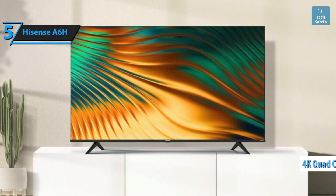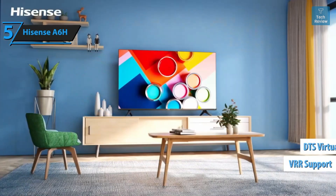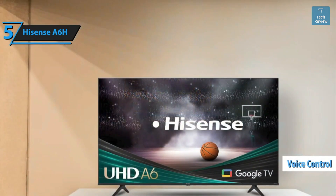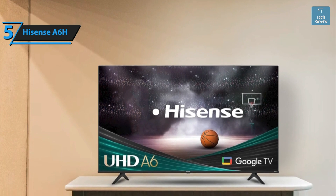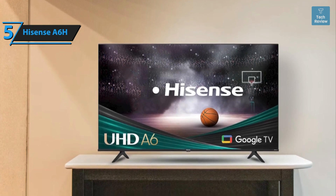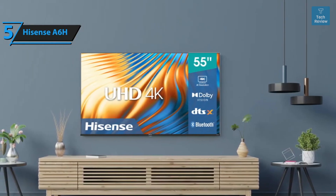It operates on a 4K quad-core processor and features an IPS panel with direct LED backlighting and a refresh rate of 60Hz. Additional attributes include VRR, DTS Virtual:X, and Google TV 11.0, which offers Chromecast, voice control, Bluetooth streaming, and Wi-Fi connectivity. The TV's thickness measures 2.8 inches (7.1 cm), making it an ideal candidate for wall mounting. The slim design is enabled by its direct LED backlighting.